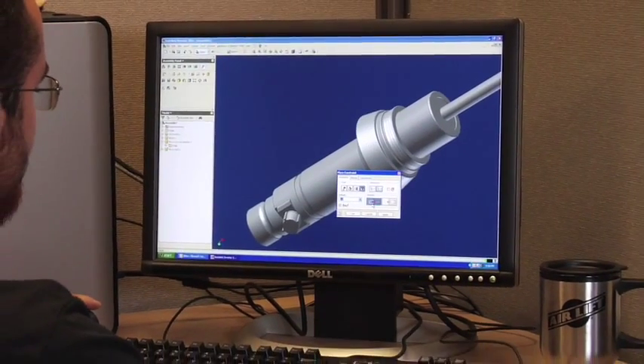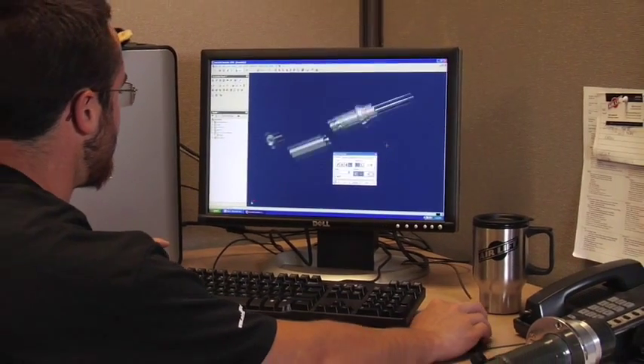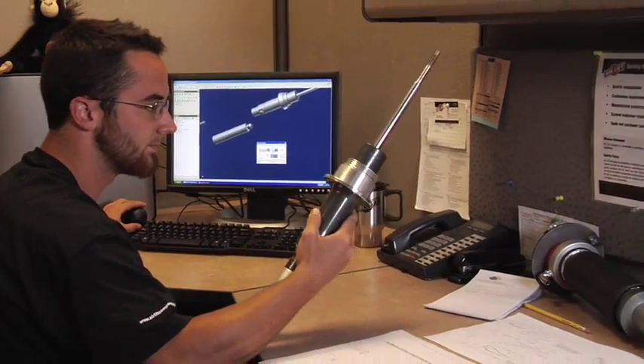At Airlift, we use state-of-the-art technology and a full crew of engineers modeling, testing and approving the latest materials and techniques to solve a variety of suspension issues.